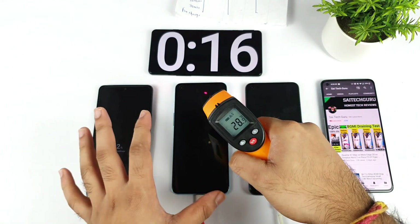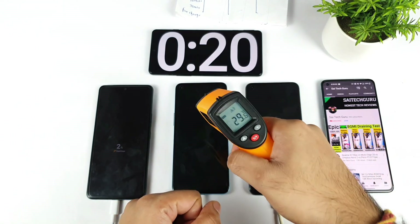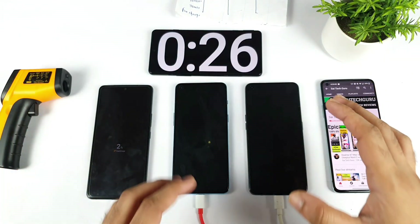In the beginning temperatures are close to only 28 degrees, which is roughly the same as my room temperature — not much difference. Only the OnePlus Nord 2 is slightly higher, but not by much. I'll be back after 10 minutes of charging.